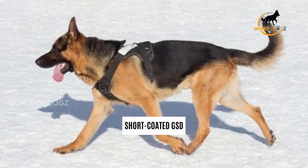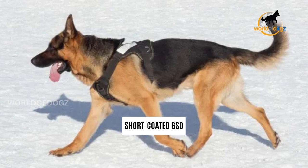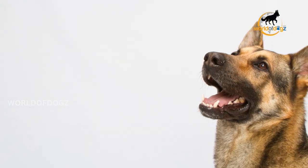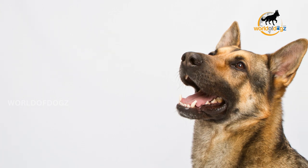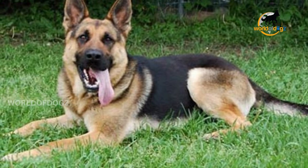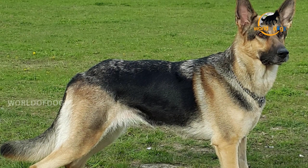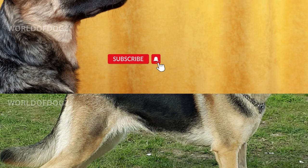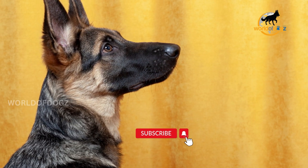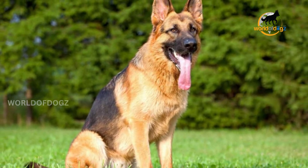Short-coated German Shepherds have a short, dense topcoat with straight, coarse hair which lies close to the dog's body. The fur around the neck is slightly longer and thicker, and they have marginally longer hair on the rear of the hind legs to the hock and the rear of the forelegs. To take care of a short-haired German Shepherd's coat, you must groom him fairly regularly — brushing him two to three times a week. This will help remove loose fur trapped in his coat and simultaneously form a mutual appreciation bond.